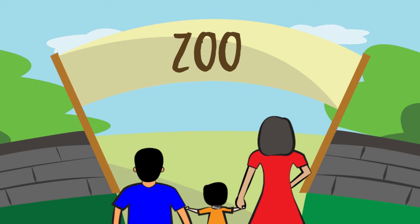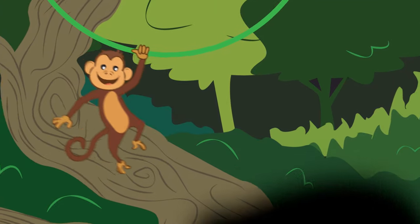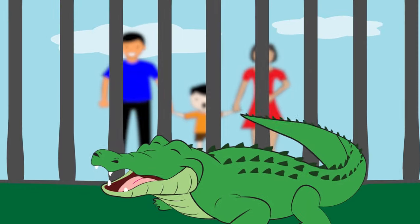How about the zoo? Have you ever been to one? The zoo is home to a lot of animals, from playful monkeys to proud lions, colorful peacocks, and quiet crocodiles.